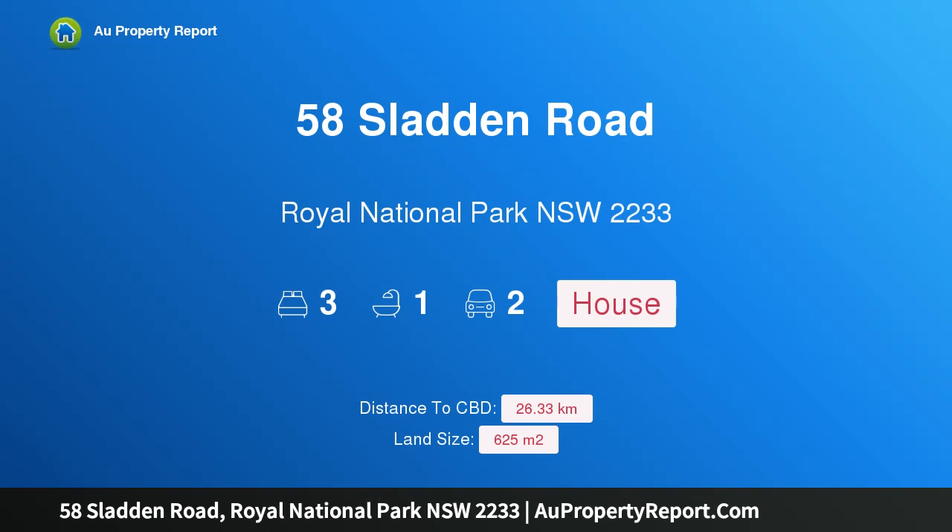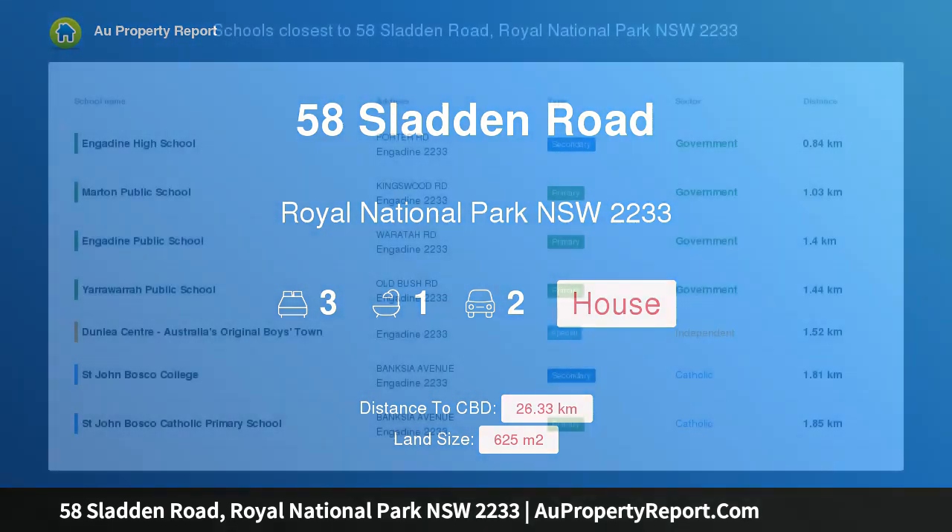I am glad to introduce property 58 Slatton Road, Royal National Park, New South Wales, 2233. Peaceful valley outlook, proudly positioned on the high side of the street.